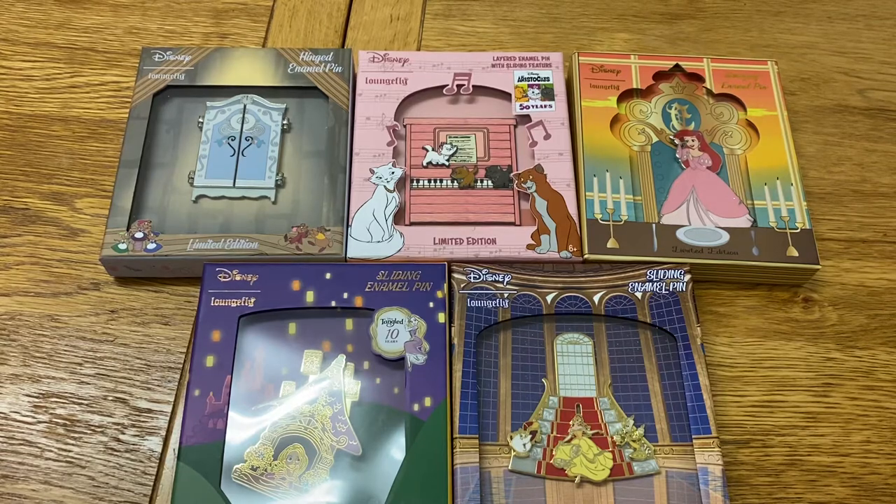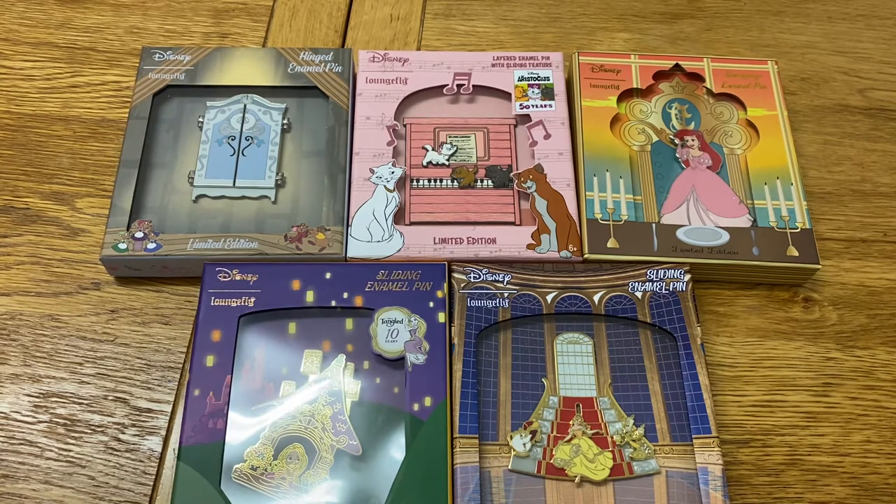Hi everyone, welcome to my new channel Rachel's Dinglehopper. My name is Rachel, I'm a big Disney fan. I do have another YouTube channel called Rachel Says where I did all my Disney videos, but I decided to make this new channel Rachel's Dinglehopper solely for my Disney collection videos. If you're from my Rachel Says channel then welcome back, and if you're new then welcome to my channel.